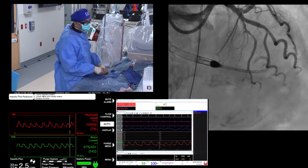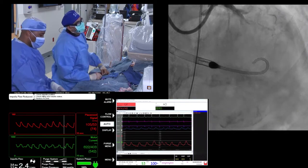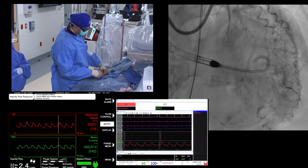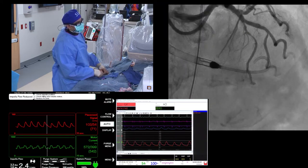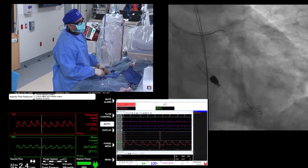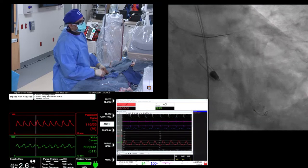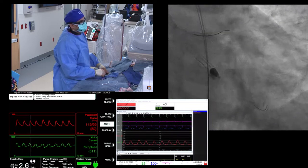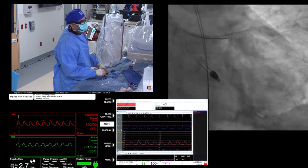Dr. Yeh: I need two stents — my default would be DK crush, and I would rotoblade first. The calcium looks concentrated in the distal left main and circ; I'd roto where most calcium is and then try balloon stenting. Dr. Bangalore: this is too severe — I would roto into the circ and do a DK crush. Whether to roto the LAD depends on results; it looks like most calcification is in the left main. Dr. Ambrosio: I would roto both — there's enough calcium in the ostium and the LAD — I'd open it up and DK crush it.